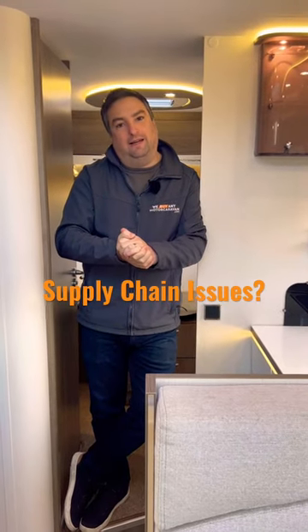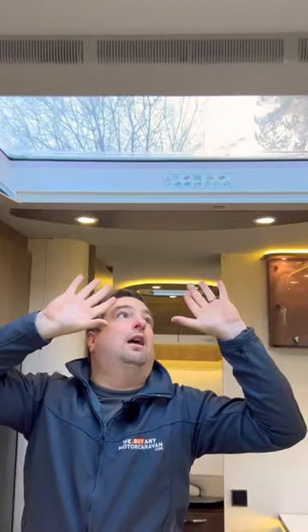One of the issues that we found last year whenever we were repairing a motorhome was the time delay and the time lag on Skylight. If you've got something that's like this and it's got a big old crack in it, we had an Autotrail F70 that took nine months for the Skylight to arrive. So if you're looking at buying a motorhome, check them Skylights for any cracks.